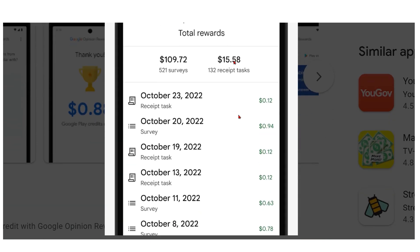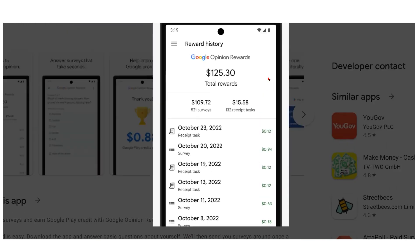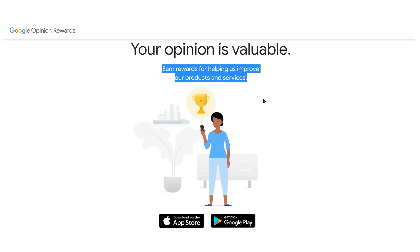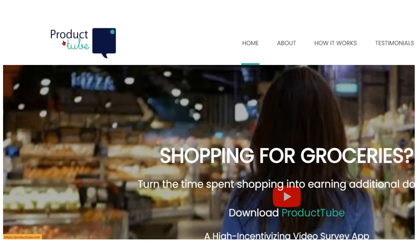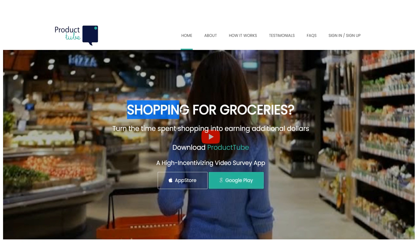However, individuals may boost their chances of obtaining more surveys and earning more money through Google Opinion Rewards by consistently giving insightful and honest thoughts. Let's move on to the last app on our list, Product Tube, which provides a thrilling opportunity to earn PayPal cash while performing a regular activity that we all engage in.